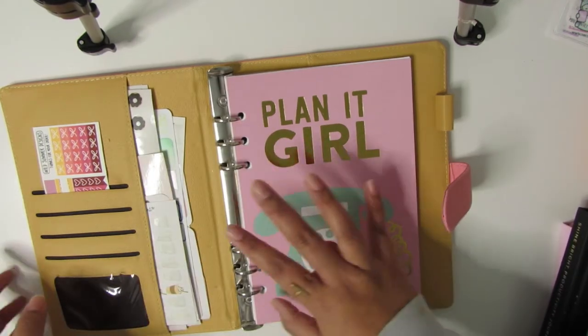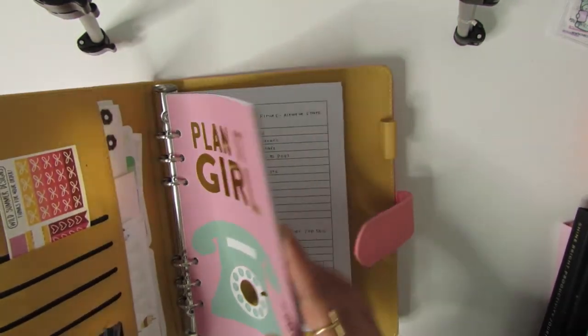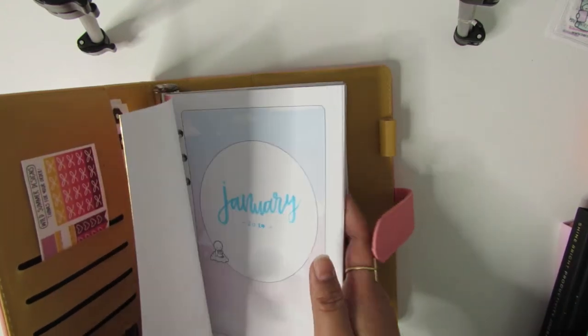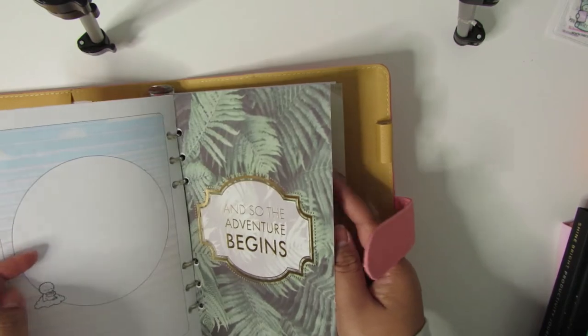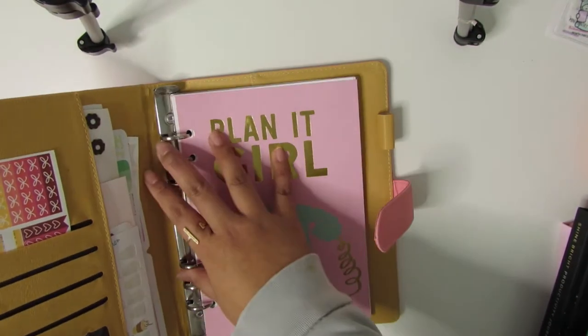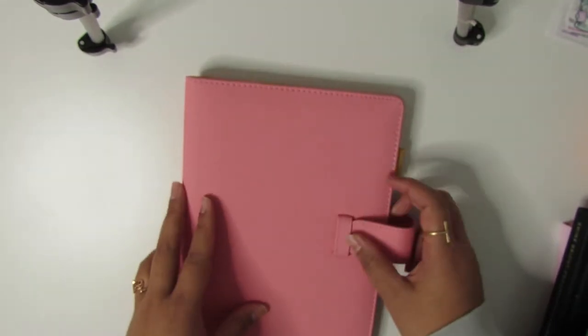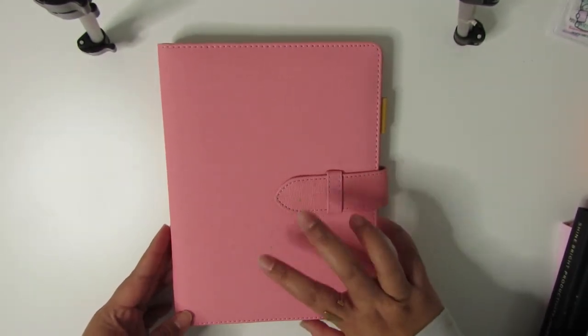So this is the A5 rings — it has all these printables and it's going to be my catch-all planner. Eventually once the wedding is done in June I'll switch this out to something else, but it'll keep me organized till then. This will probably stay with me the most in my backpack just because it has a lot in here.